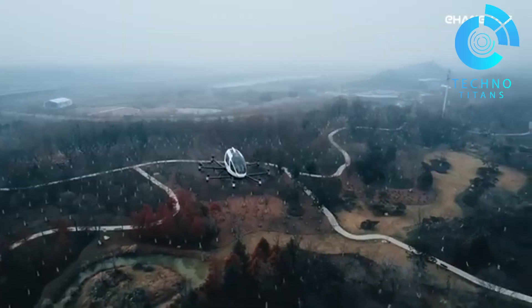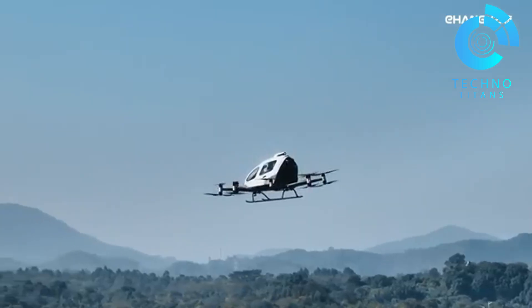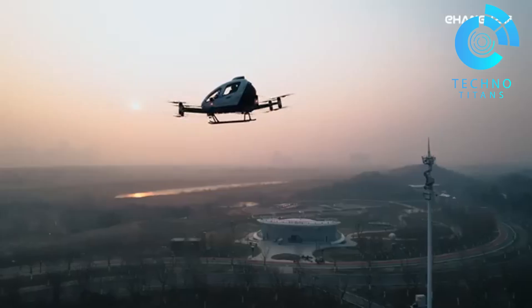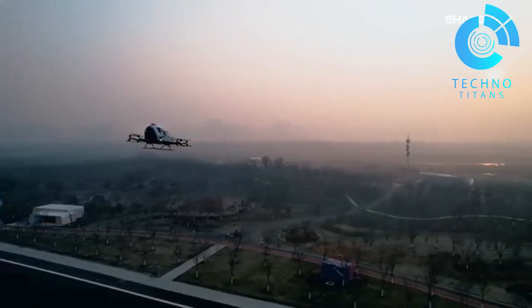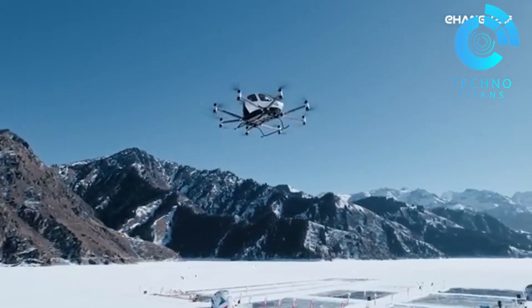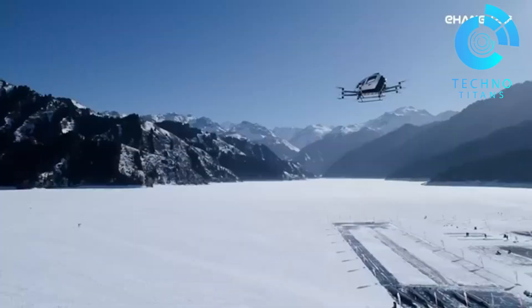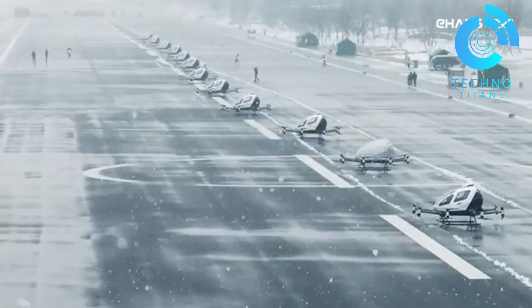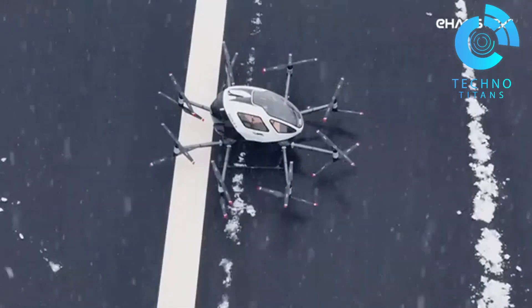E-hang's vehicles are already changing the game in urban transportation. Leading this leap is the EHang 184, a one-seat drone crafted to soar above traffic and redefine daily commutes. But E-hang isn't stopping with one — the EHang 216 steps it up, adding space for two passengers and increasing range. This makes airborne city travel even more practical, more scalable, and closer than ever to reality.